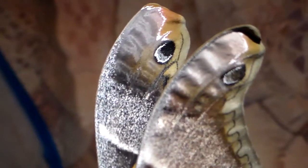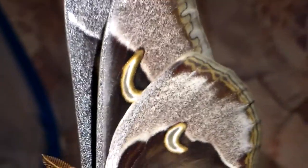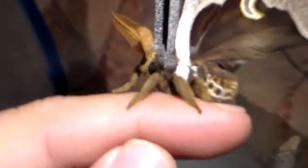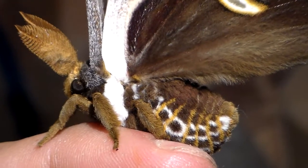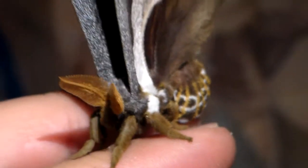Just check out those details — those scales. What a beautiful little thing. Even its abdomen is beautiful. It's golden. Wow. What an awesome species.